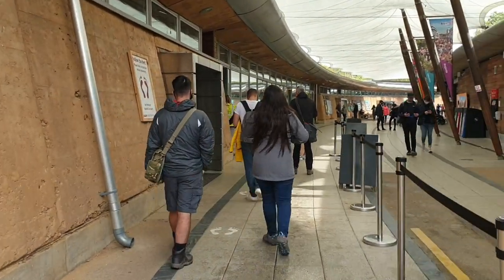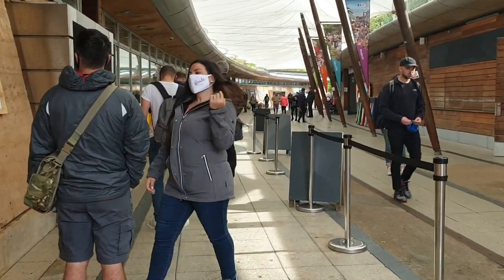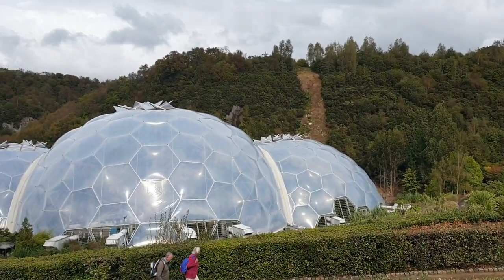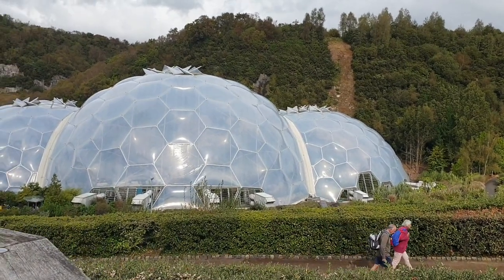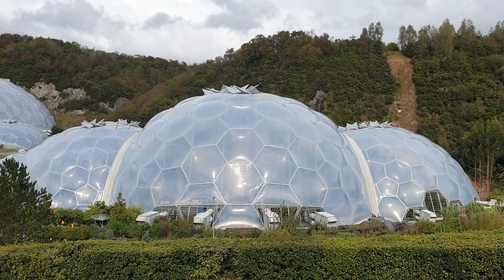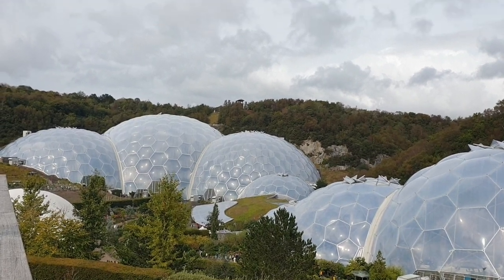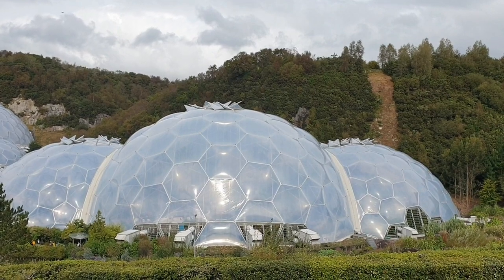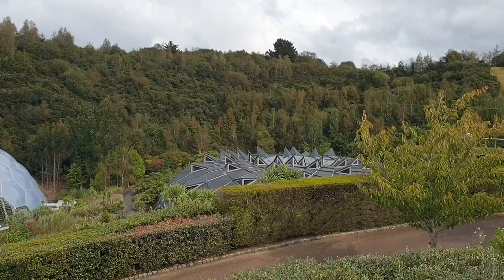We have to queue up to get in, even though you booked your time slot. Look at those amazing biodomes - full of treasures, which I'll be visiting later, tomorrow, and the day after. I want to take it slow and show you everything, and see everything in detail. This is an awesome place.